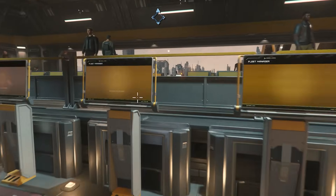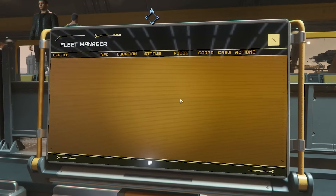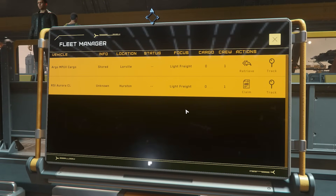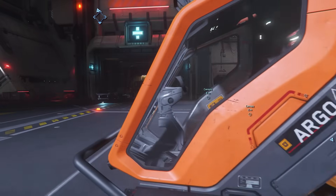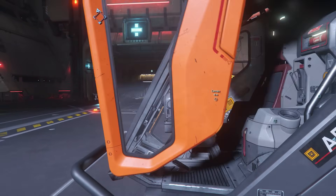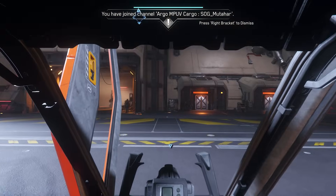You go to said hangar bay, get into your ship — all ships are different, so you've got to figure out how to open it, get inside, get it flight-ready, call up communications, call up the landing services, get clearance, and fly out.